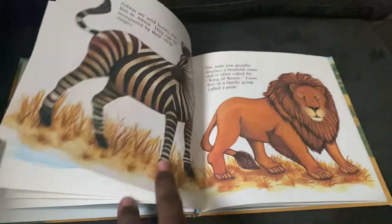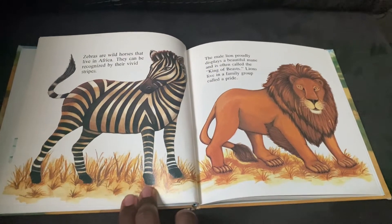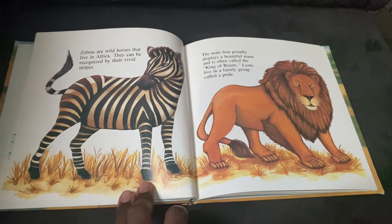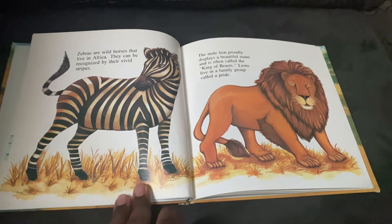Zebras are wild horses that live in Africa. They can be recognized by their vivid stripes. Well, zebras aren't horses, but they are related to horses.